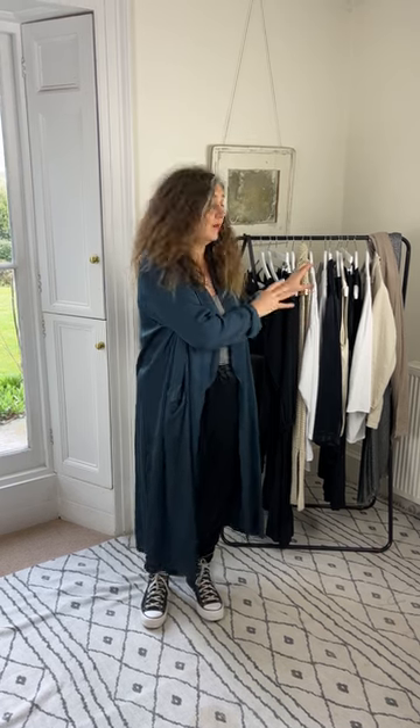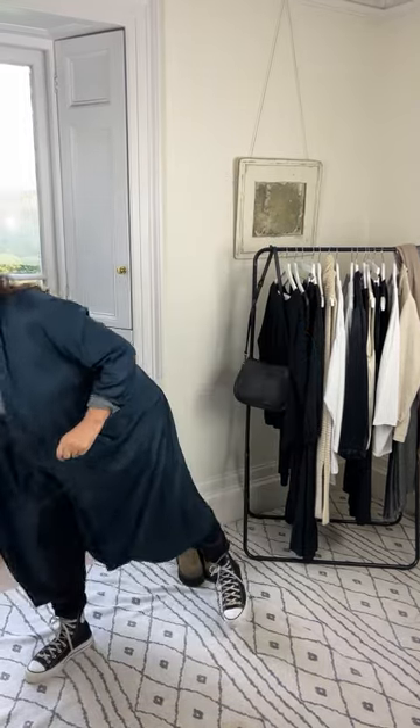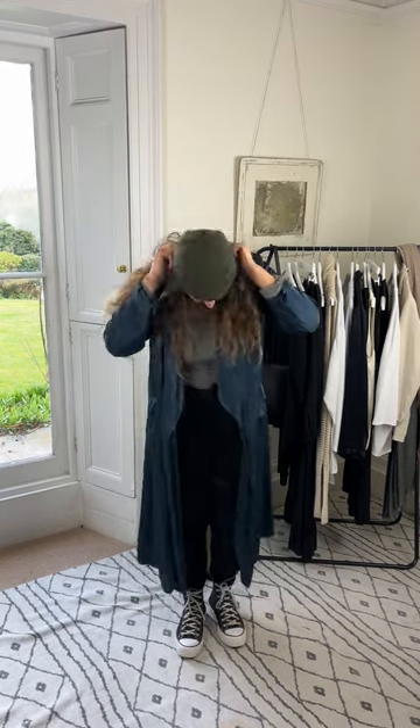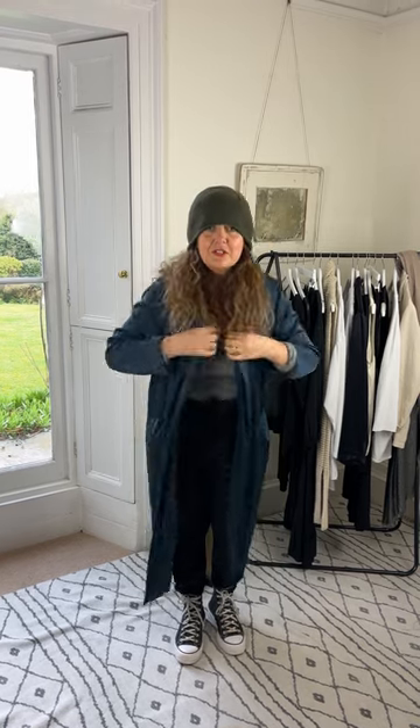This is the last look I'm going to show you, but there are plenty more styles I can put together with these pieces. Think about what you're going to pack and how many looks you can create with those pieces — not just for travel, but for everyday wear. The last thing I always travel with in winter is a hat, because I love the comfort of a little beanie just flung on. So, pack well and have fun on your travels.